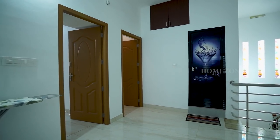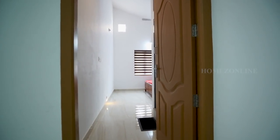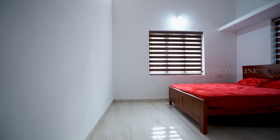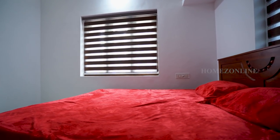We are moving to the third bedroom. It is a spacious bedroom simply arranged with an attached toilet, double cot bed, and wardrobes.